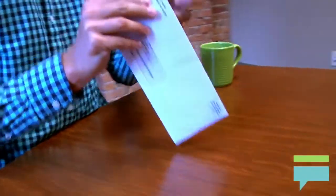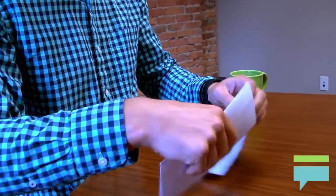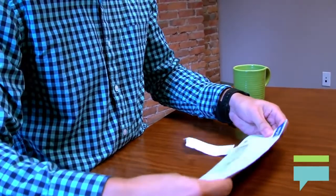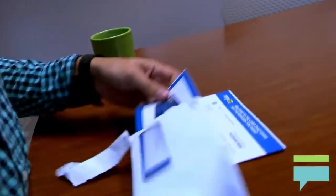The My Best Buy store credit card can only be used in Best Buy and affiliated stores. There is also a MasterCard version of the card that has similar rewards, but that can be used anywhere MasterCard is accepted.